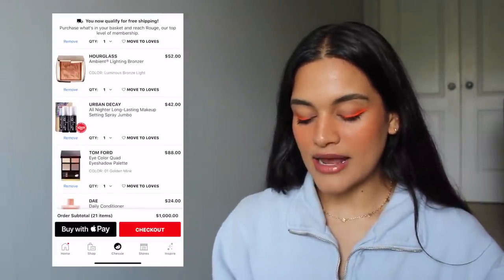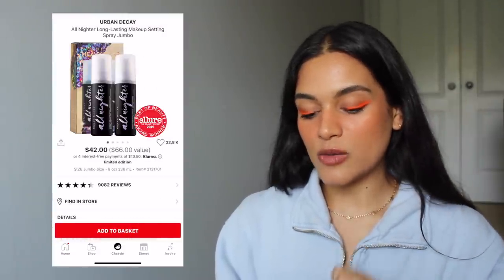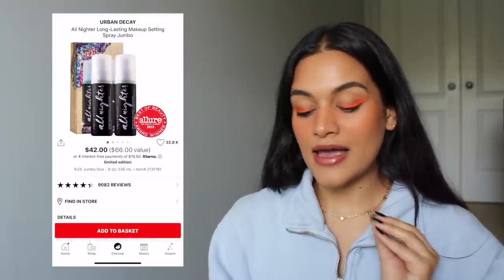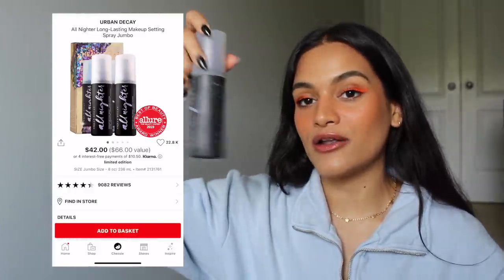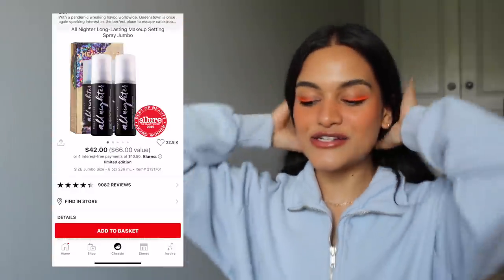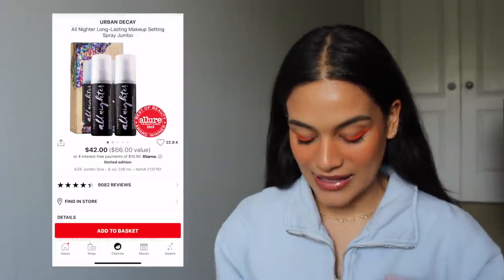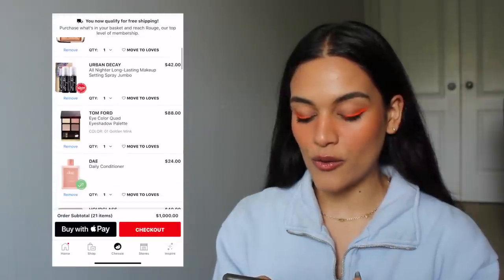The only product on here for a restock is my Urban Decay All Nighter setting spray, and I picked out the jumbo size. I'm actually in desperate need for another one — I have one bottle left with barely anything in it. There is not another setting spray I like more than my Urban Decay All Nighter, so I would definitely buy one.